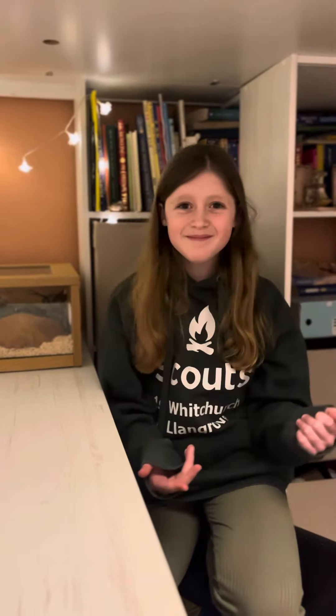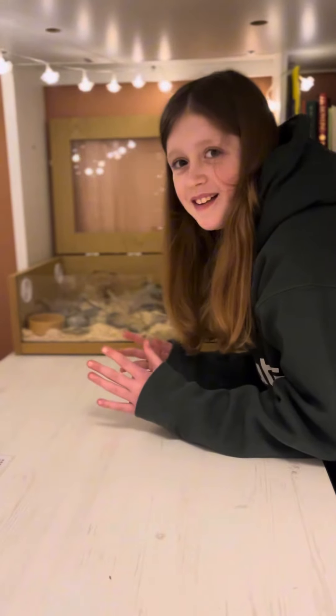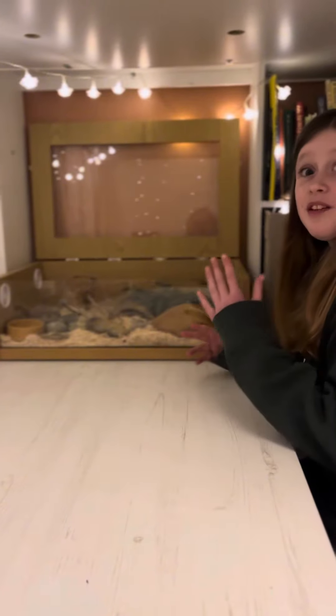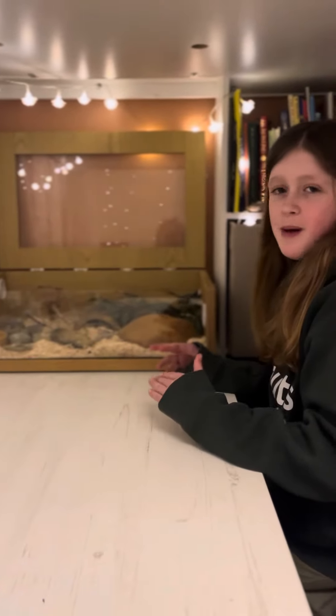Hi guys, so today I'm going to have a proper introduction about my snake Flare, one of my favourite species on this planet — snakes. What's really exciting is that we're going to be getting a new tank for her this week, so this is one of her last ever nights in her baby tank.